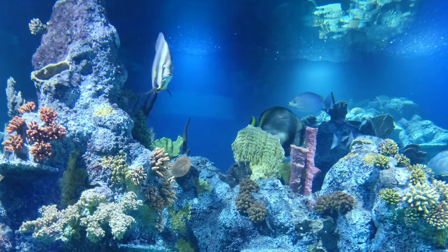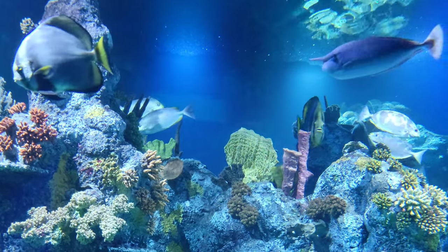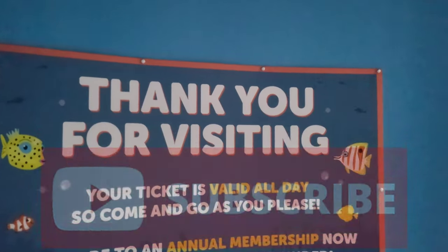Thank you very much for joining me on this tour of Bristol Aquarium. Please leave a like and subscribe if you enjoyed it, and I will see you in the next video.